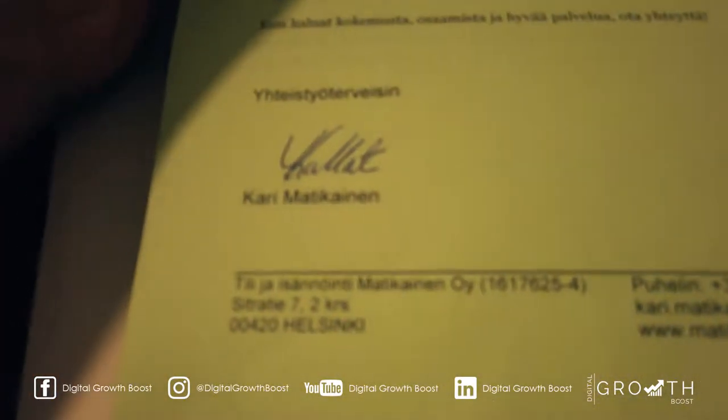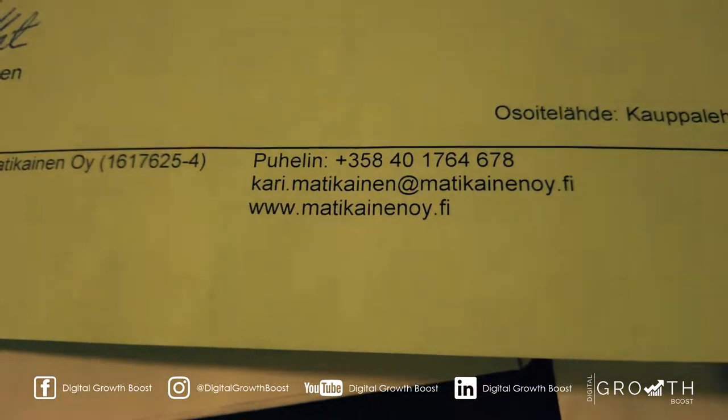So it's all in Finnish — we have no idea what it's about. So we're going to check out the website and see what it's about.